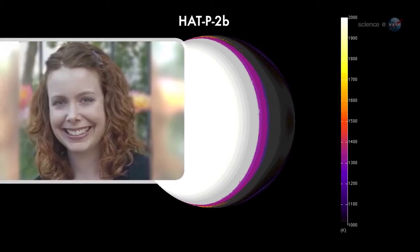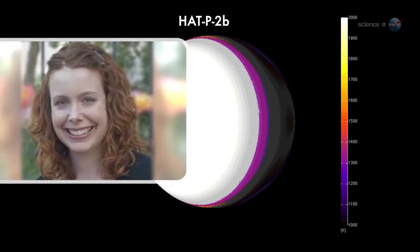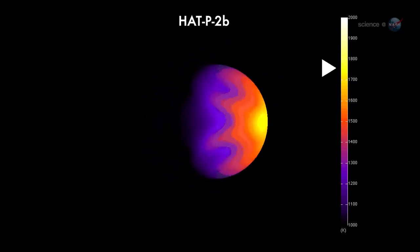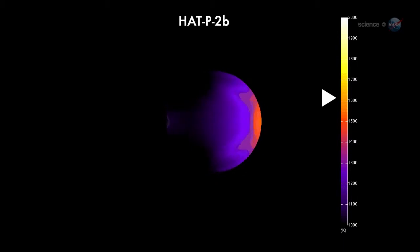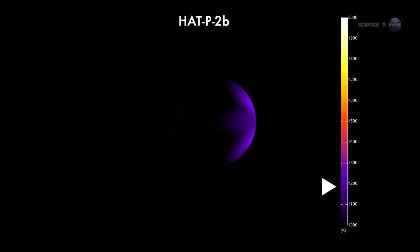The most recent study, led by Nicole Lewis of MIT, shows a gas giant named HAT-P-2b. We can see daytime temperatures as high as 2400 Kelvin, says Lewis, while the night side drops below 1200 Kelvin. Even at night, she marvels, this planet is ten times hotter than Jupiter.